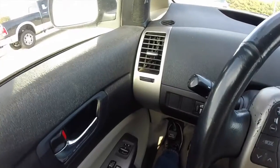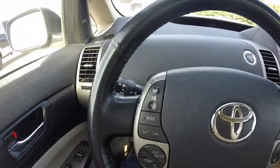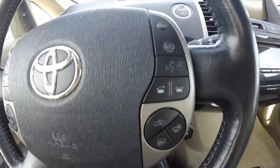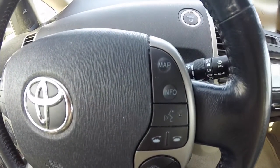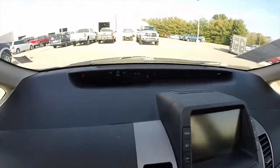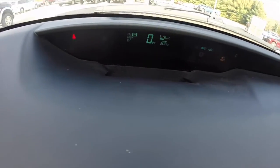This vehicle does have steering wheel mounted controls for the audio and climate. It also has Bluetooth connectivity with phone activation. This vehicle is equipped with navigation. All of your vehicle dynamic information is in the upper cluster.